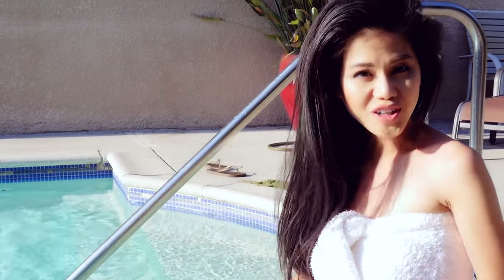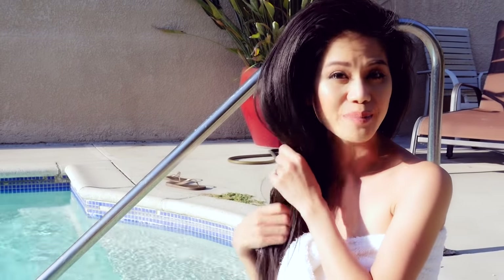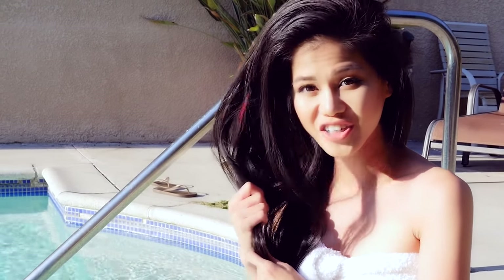Before going swimming, the best way to protect your hair from chlorine is to soak your hair completely or wash it with shampoo and then use conditioner. Your hair will then absorb the moisture from the conditioner itself rather than the chlorine from the pool water.